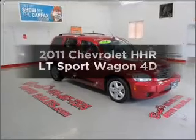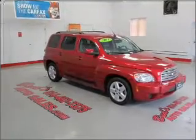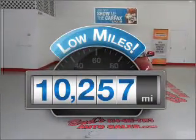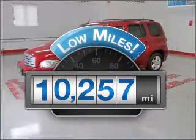Imagine yourself in this 2011 Chevrolet HHR. If you're looking for a first-rate auto, this one could be yours today. Why worry about high mileage? Choosing a ride with lower mileage is the right choice for your busy life.